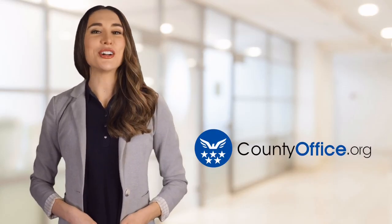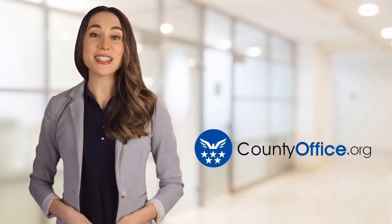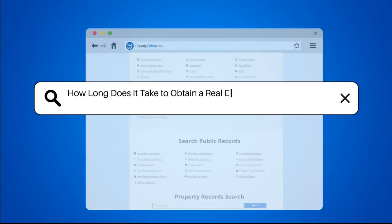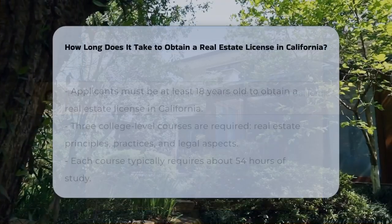Welcome to County Office, your ultimate guide to local government services and public records. Let's get started. How long does it take to obtain a real estate license in California?